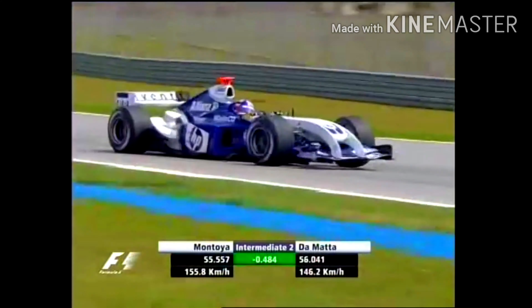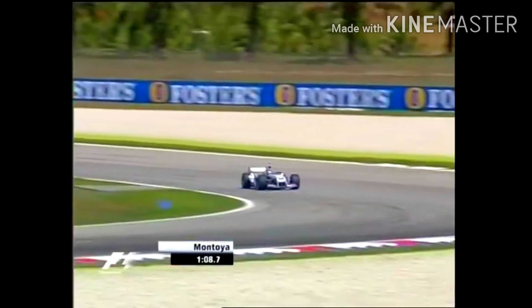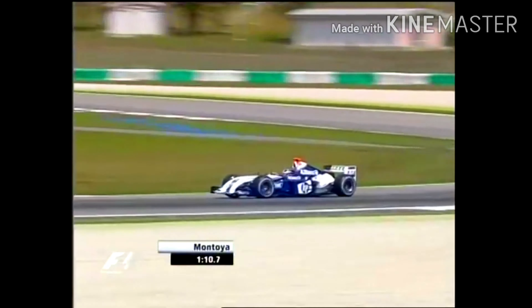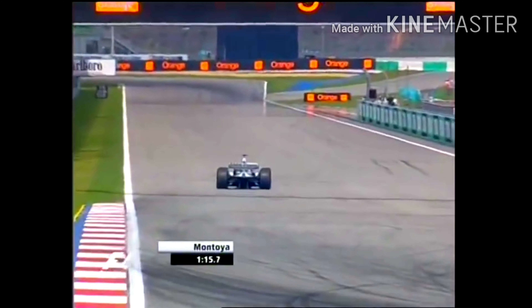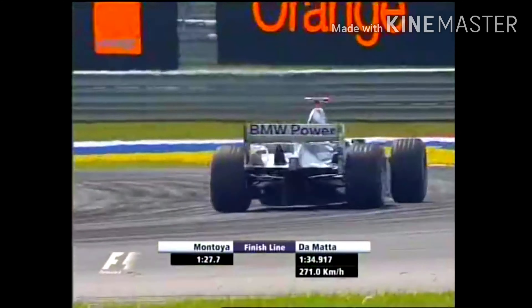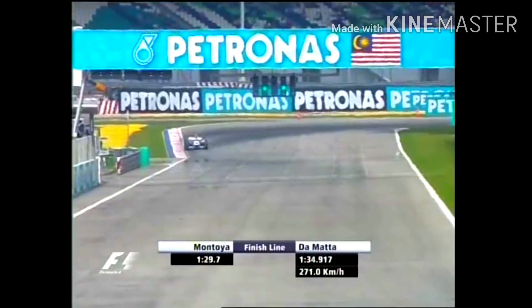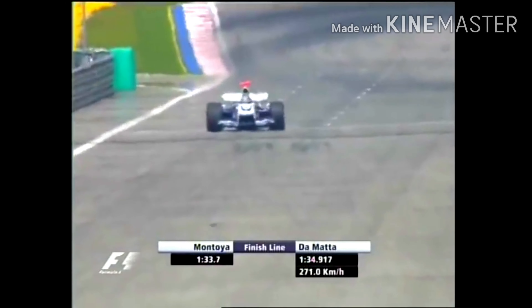He's way quicker than de Matta's time at the moment, but he needs to be if he wants to be on the front row of the grid. He's four tenths critically slower than Alonso was in the middle sector, so that time of Alonso's from the first session — in the very low one minute thirty-threes — that's the benchmark they're all aiming for. Can anybody repeat that kind of speed? At the moment Montoya isn't going that quick. Beautiful heat haze shot as Montoya comes down the back straight. Williams were not particularly happy after the first round of qualifying — what has Montoya been able to do in the second lap?